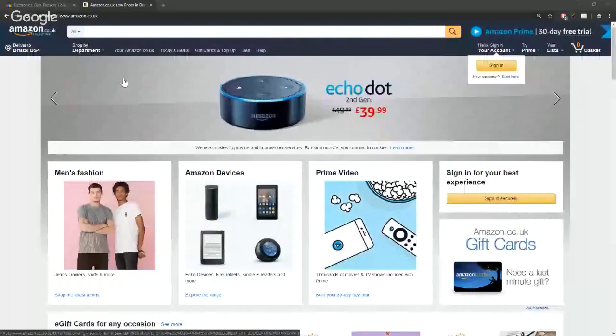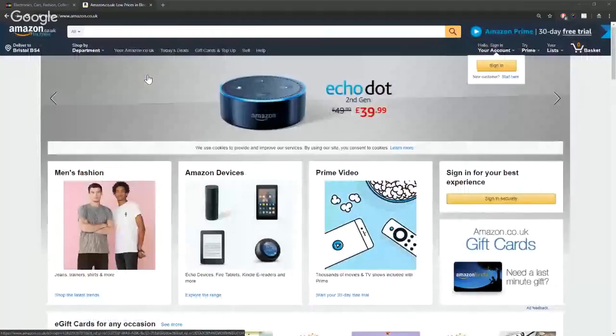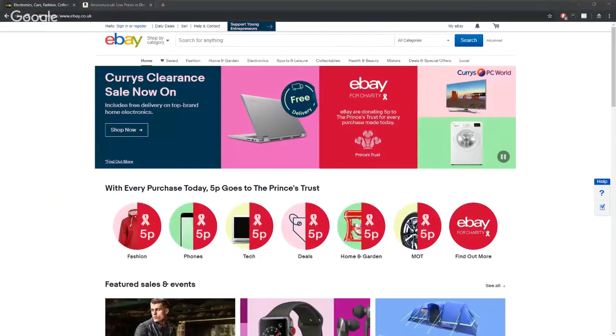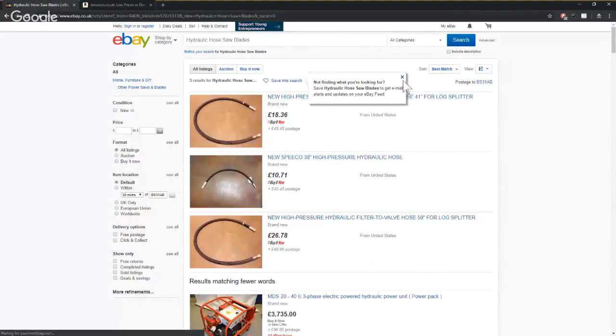Quick heads up: Amazon has literally changed their homepage within the last two hours. I was only looking at stuff earlier and the homepage has definitely changed its structure. We were just chatting about this in the background. Whether it's just the homepage or if they're going a little bit further into product pages or category pages, we're not sure yet. That home section has definitely changed. Right, let's get onto eBay and grab Nick's suggestion of hydraulic hose saw blades.